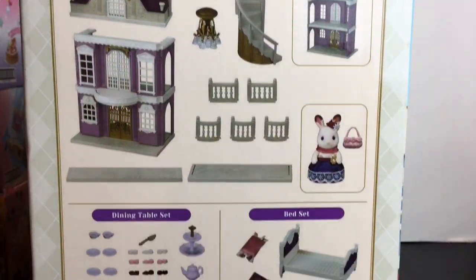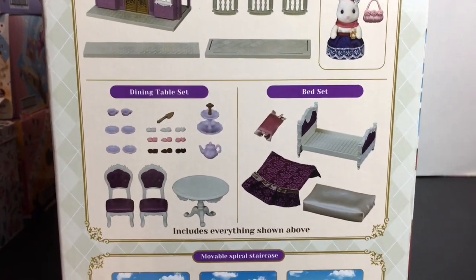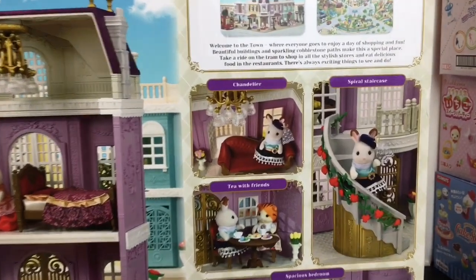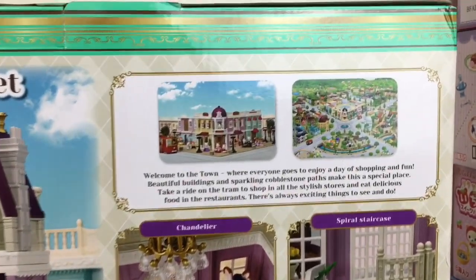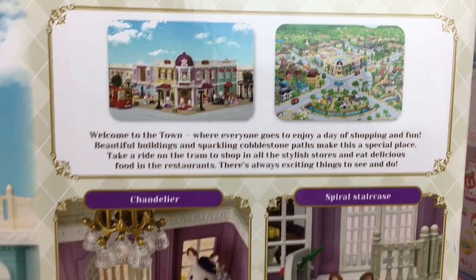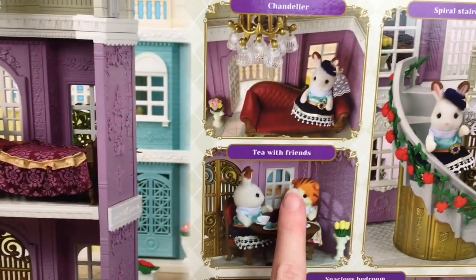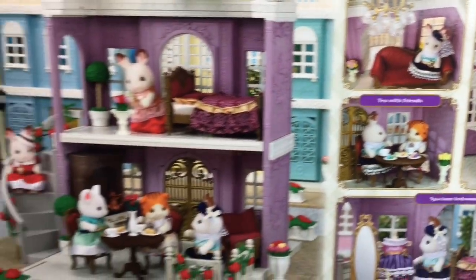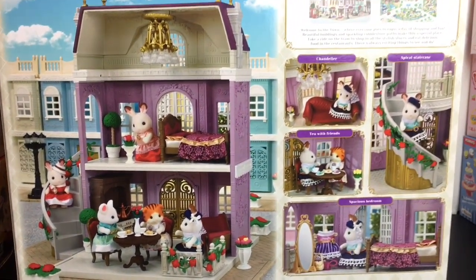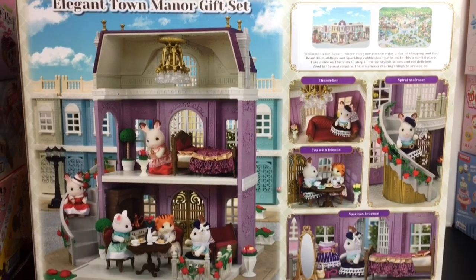On the side of the box it shows you everything the set comes with: you get the dining table set, the bed set, a movable staircase, as well as Stella. On the back it has a little 'Welcome to Town' story — you can pause and read that. I love the little folded-eared cat family; I need to find those — super cute! So let me go ahead and get all these pieces out and assembled.